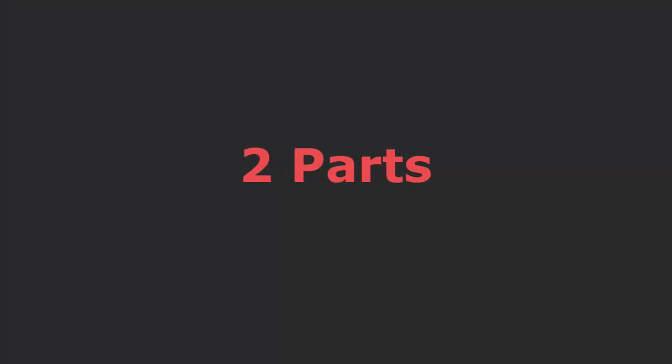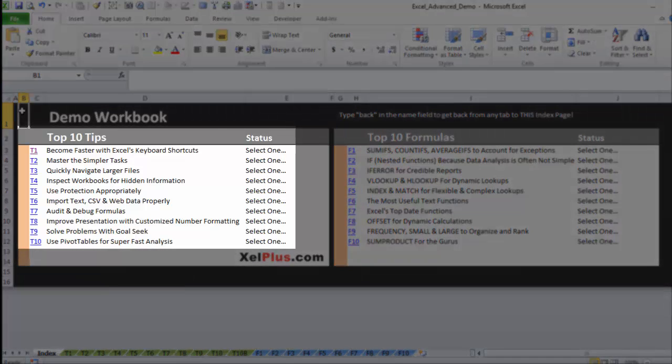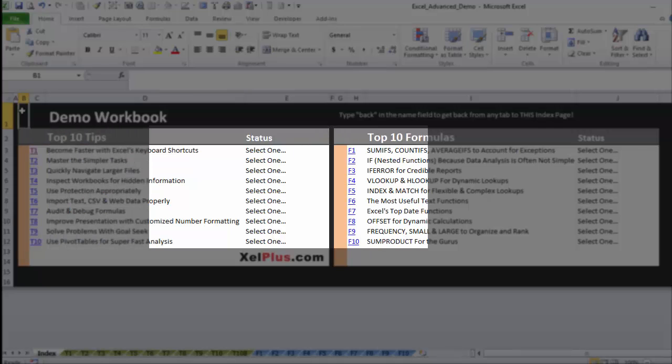The course is split into two major parts: top 10 time-saving tips to become more effective, and top 10 formulas for quick and dynamic analysis.